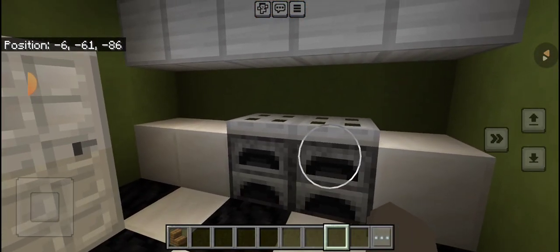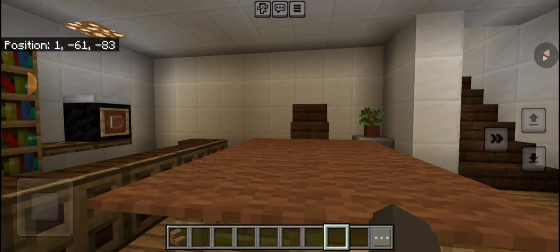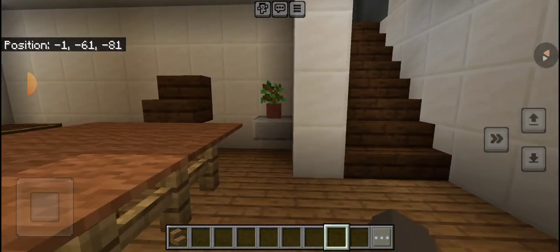And the kitchen. The dining room where Ruby and Yellow sits in his high chair waiting for you to feed him. A plant.